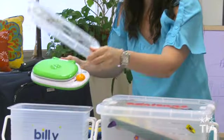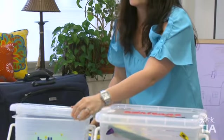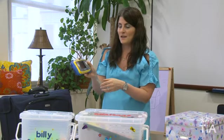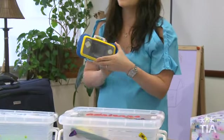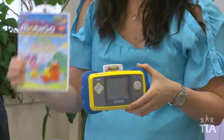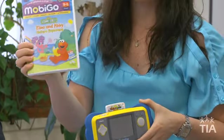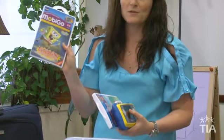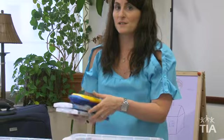For older kids we have the VTech MobyGo, a handheld gaming system. It teaches kids letters, numbers, and learning games, and also has different cartridges. Younger kids may want to play with Elmo and Abby Cadabby, while older kids have SpongeBob — there are all different types of characters kids can take with them to learn.